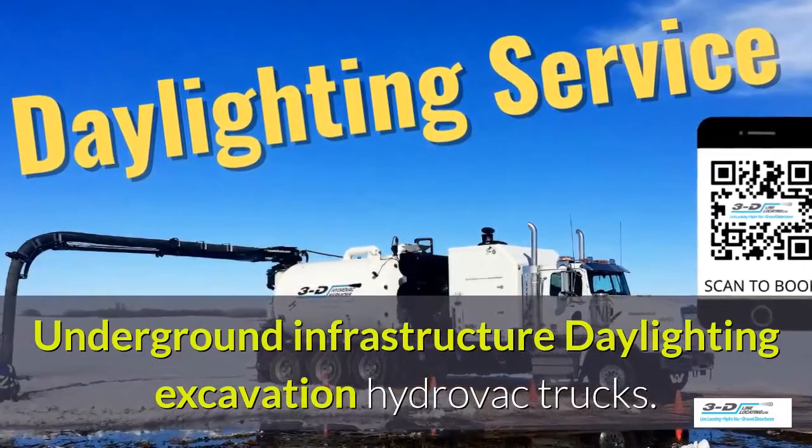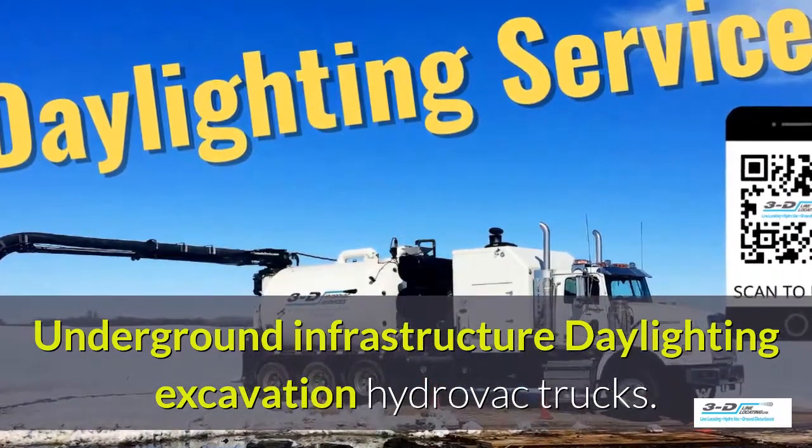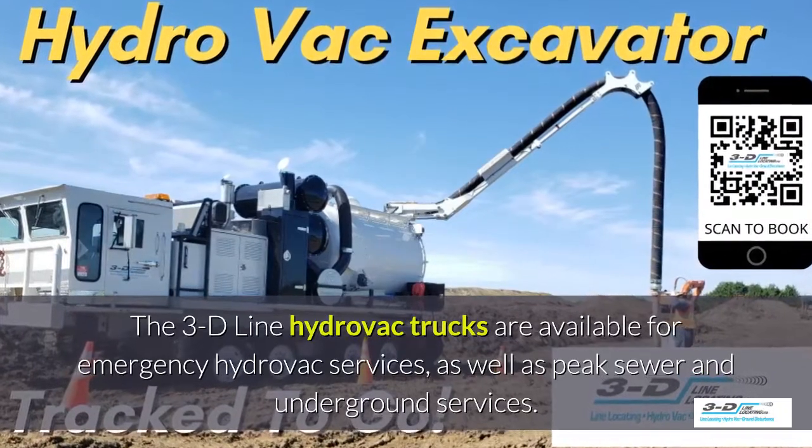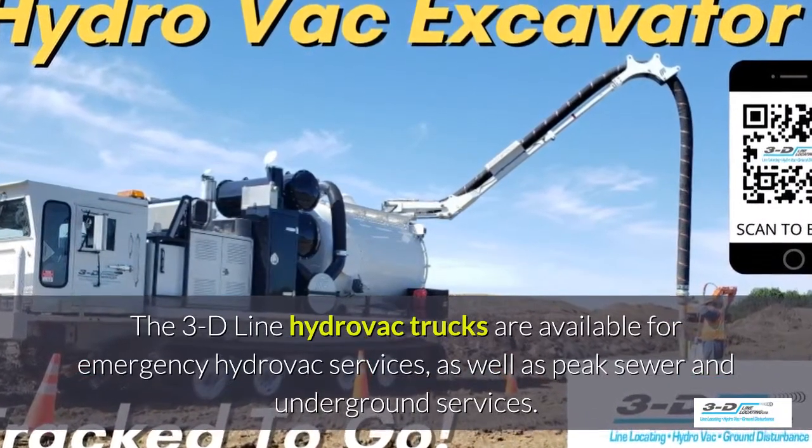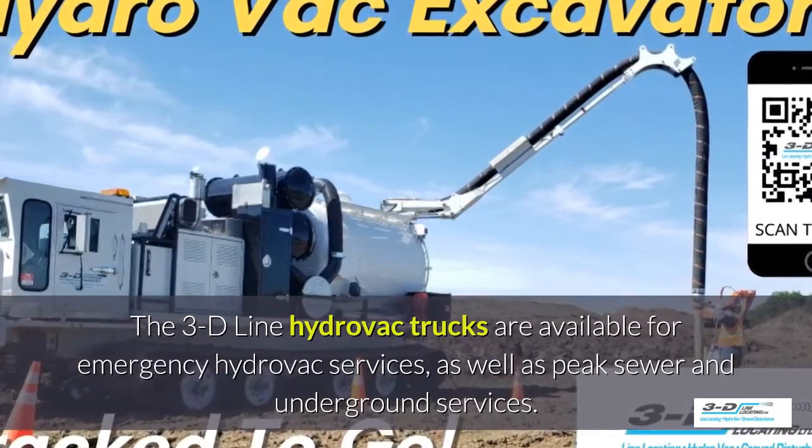Underground infrastructure for daylighting excavation. 3D Line Hydrovac trucks are available for emergency hydrovac services as well as peak sewer and underground services season.